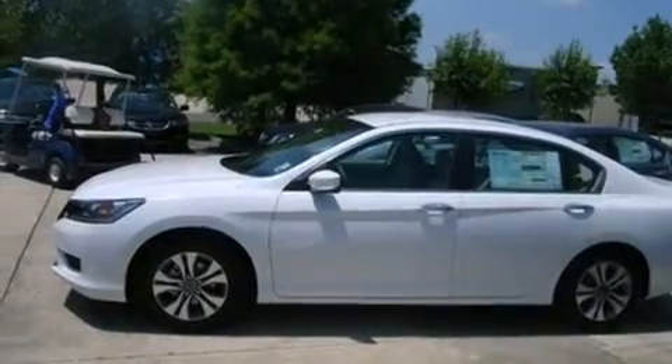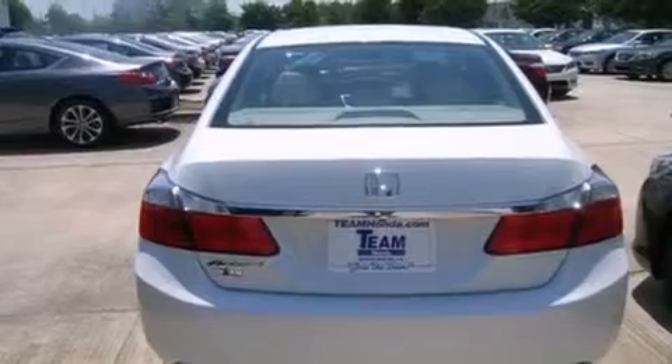Features include air conditioning, cruise control, steering wheel controls, front and rear floor mats, external temperature display, an engine immobilizer theft deterrent system, a chrome grille, an anti-lock braking system, a keyless entry system, and an auxiliary power outlet.